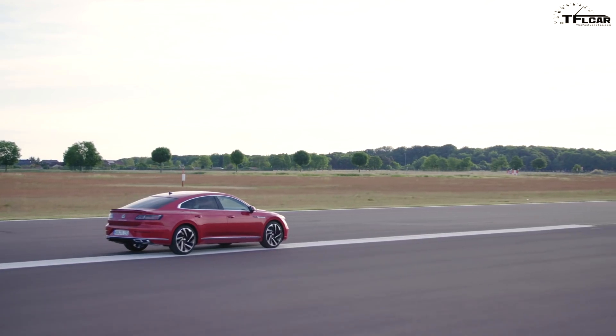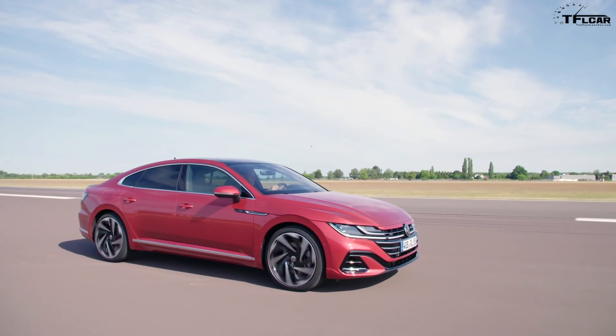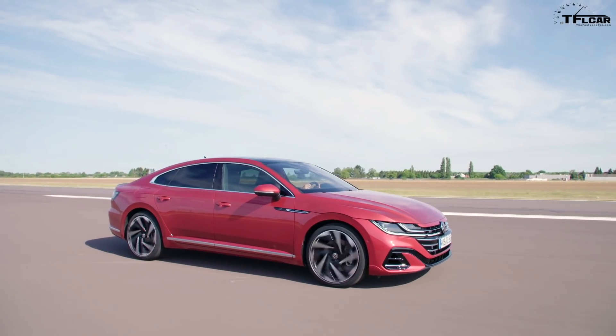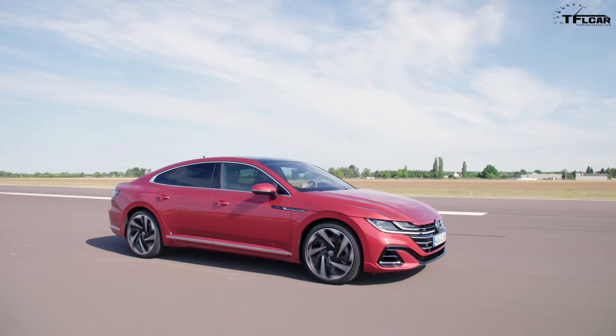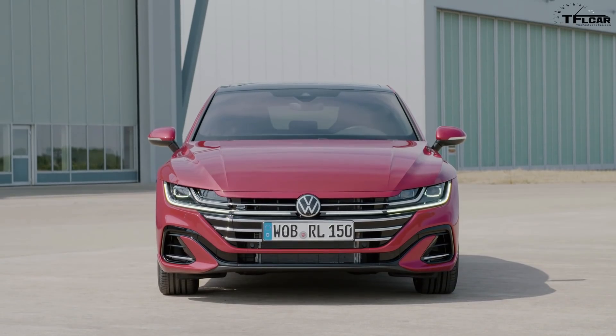Hey, there's a new Volkswagen in town — well, not new, it's refreshed. We have a refreshed 2021 Arteon and we're going to go over all the things you need to know about this updated Volkswagen model: the engine options, the exterior, the interior. And at the end of this video we're going to tell you about the cool bits that we're not getting in America — forbidden fruit, I fear.